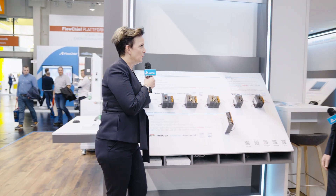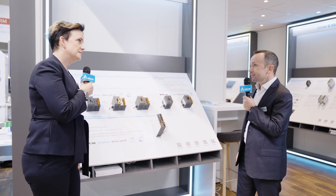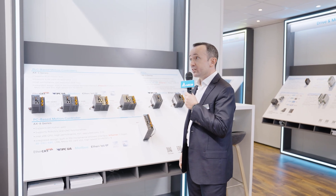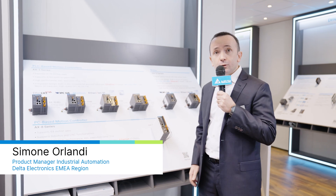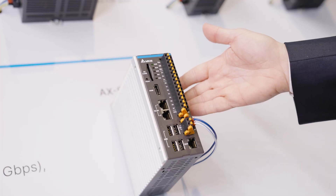Good morning, Simone. Nice to see you here. What are you going to show us today about Codesys? Today, I'm going to show you our Codesys-based controller series, which is called AX. In 2020–2021, we released the first two devices within this series: the AX8,